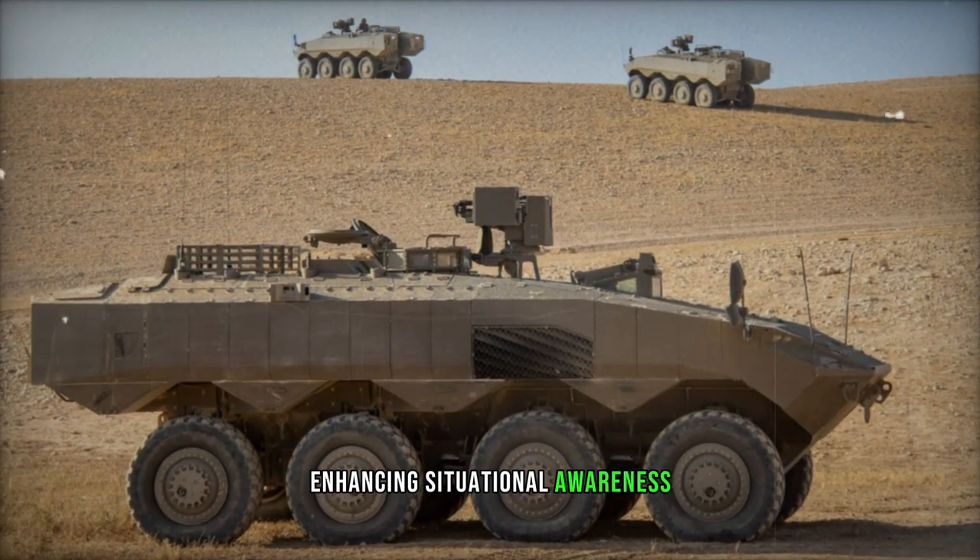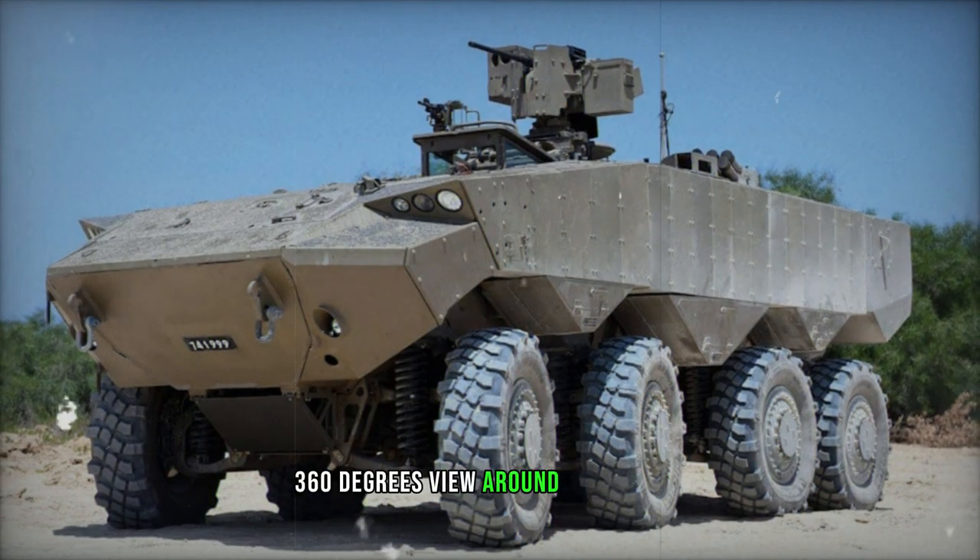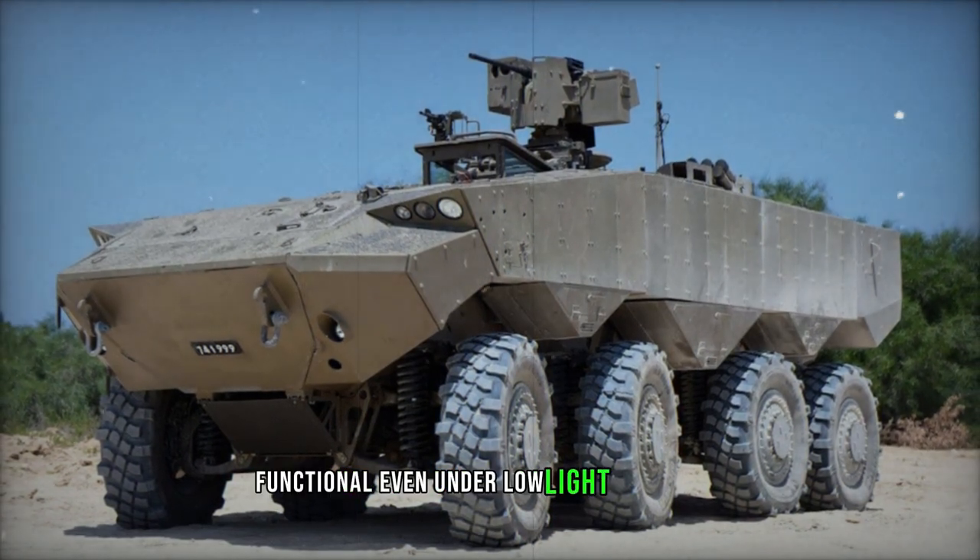Enhancing situational awareness, the APC integrates 10 external cameras to afford a comprehensive 360-degree view around the vehicle, functional even under low light conditions.